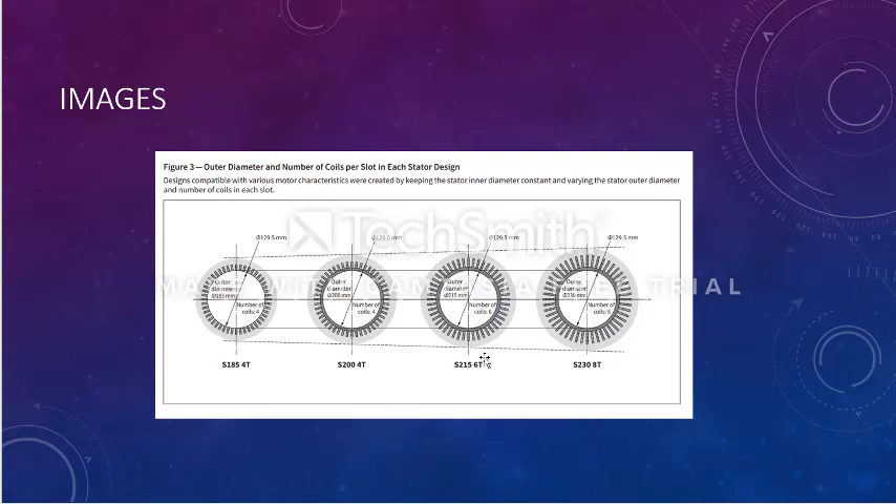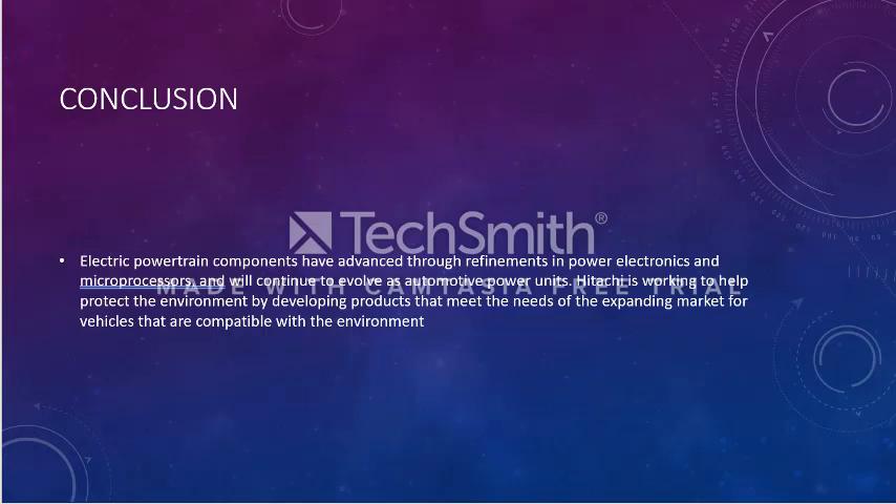In conclusion, apart from the battery pack discussed in a previous video, Hitachi is working to protect the environment by developing products that meet market expectations and make users more attracted to electric technologies. The powertrain components — such as the compact inverter and the stator — can be advanced through refinements in power electronics and microprocessors, enabling an iterative process of improving efficiency in driving our vehicles.